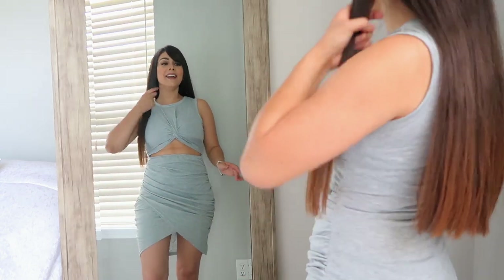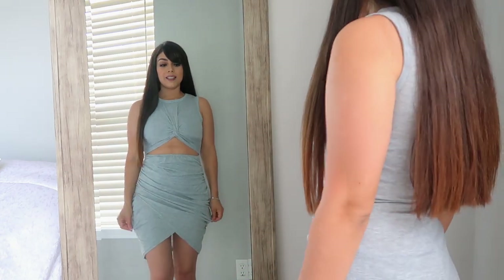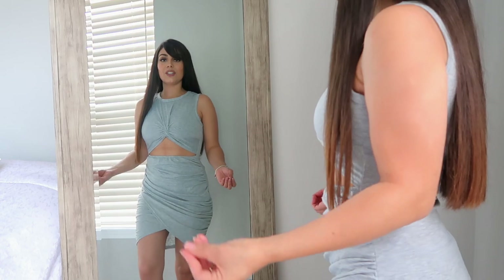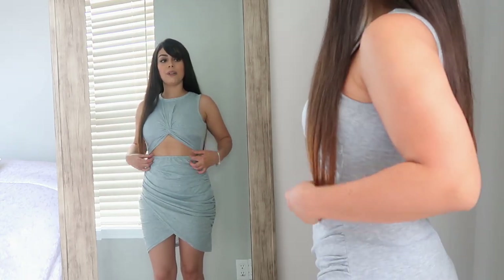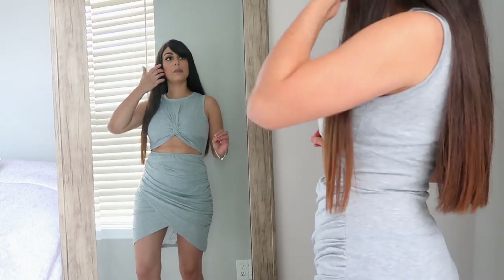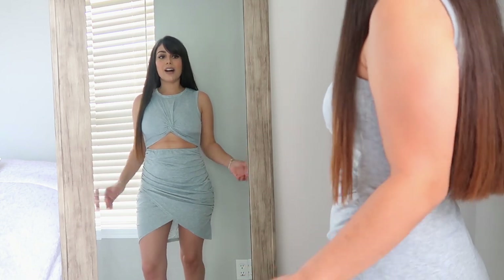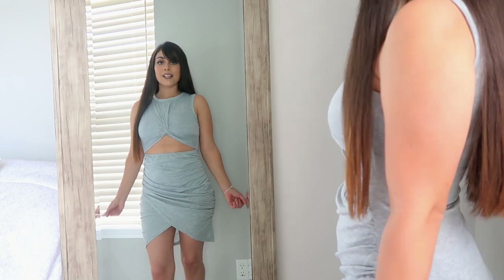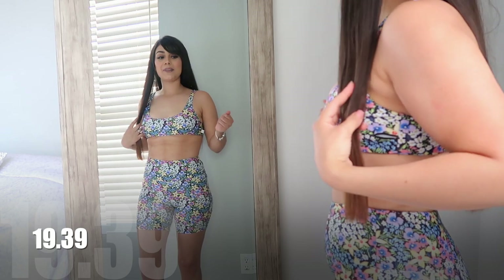Oh my gosh, I absolutely love this dress. It's so cute, so comfortable, not too short, and it's very flattering. I love the opening on it and it's perfect for summer — it literally feels like I'm wearing pajamas. I already see myself wearing this all summer. You can dress it down or dress it up with white tennis shoes or even some heels — this one is really, really nice.